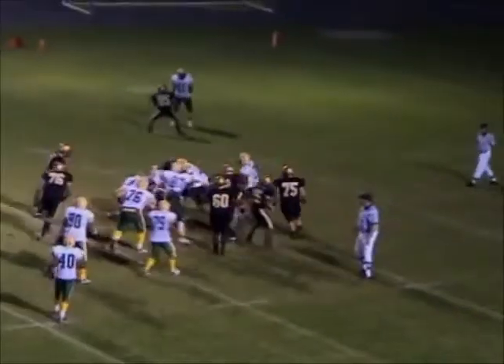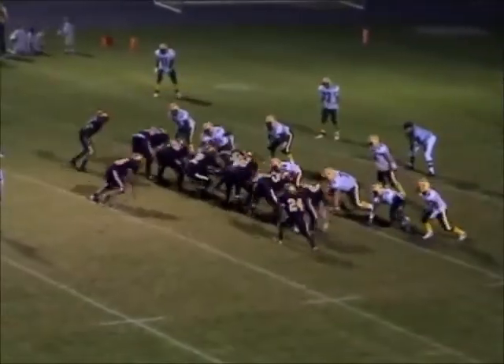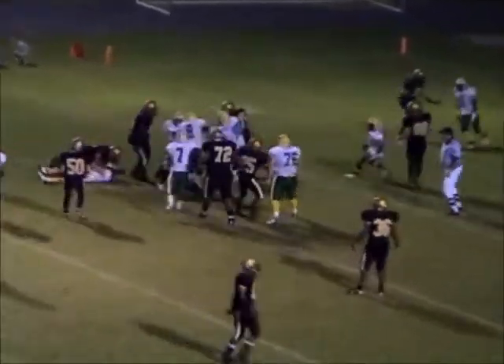Parks again with the carry — he's in the Crest secondary. Filing the signals, he will give it to Roseborough. And Roseborough cutting back across.